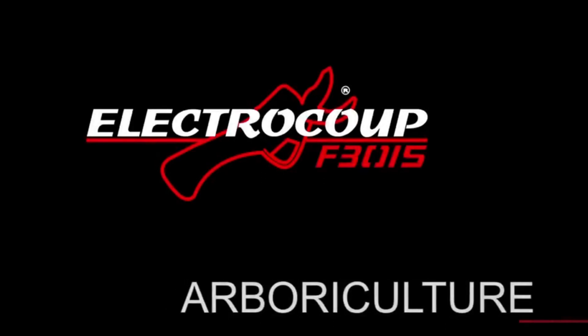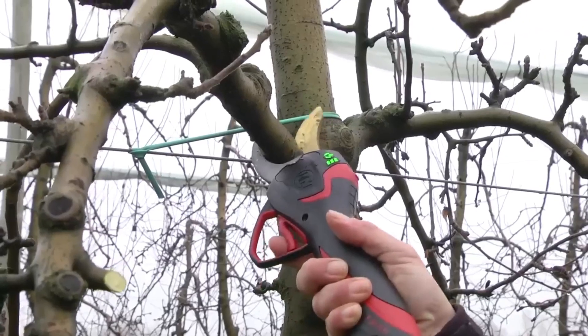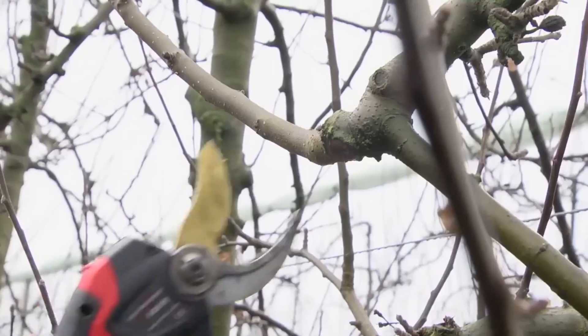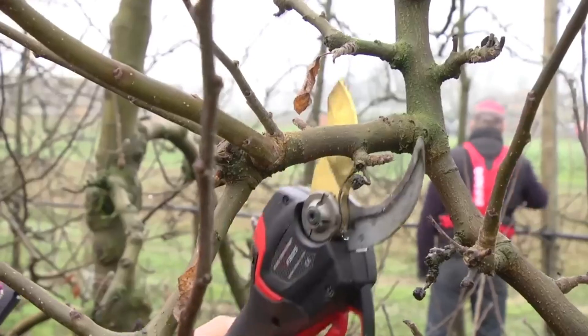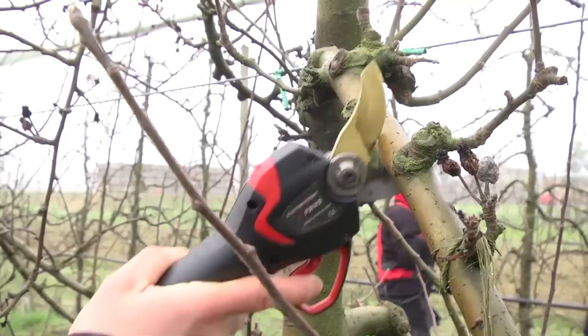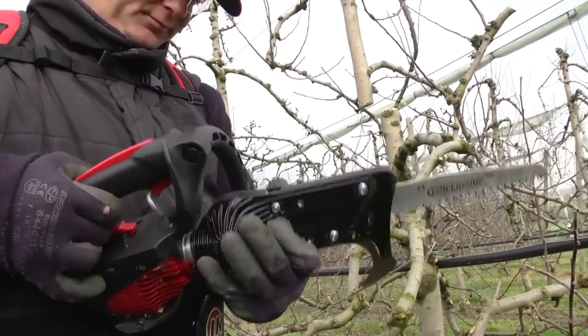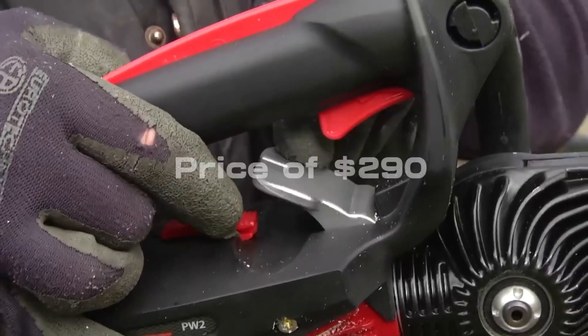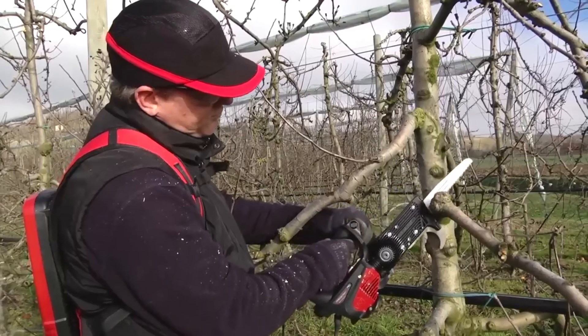Electric Coupe F-3015 — for professional pruning needs, the Electric Coupe F-3015 is the tool to have. With the ability to cut branches up to 55 millimeters thick, it's perfect for various tasks, including walnut and olive grove maintenance. Its adaptability and efficiency come at a price of $290, making it a worthy investment for those in the industry.